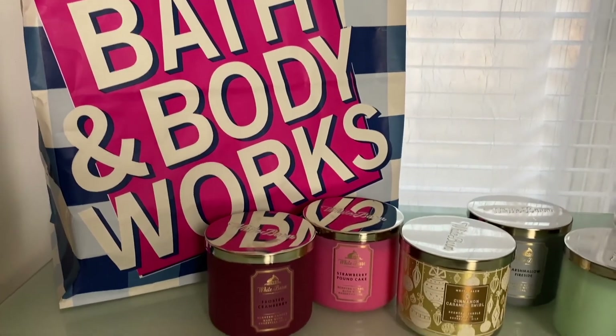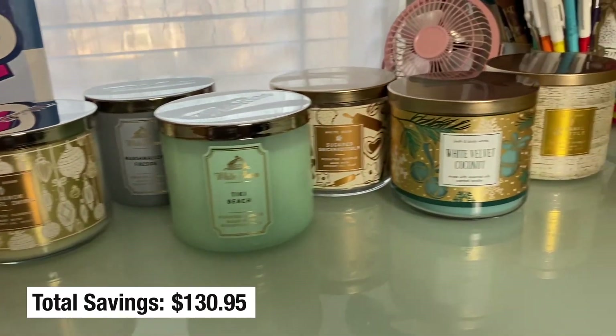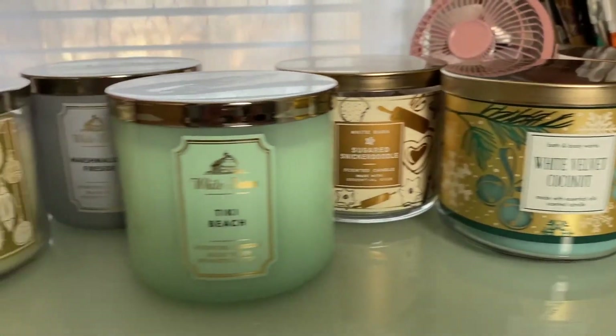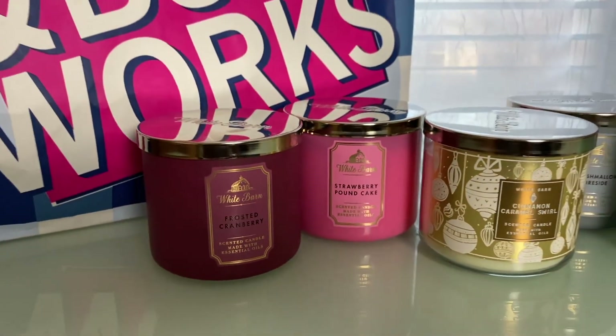That's all nine of my candles — I'm so excited about them! If you miss this sale throughout the year, they typically have smaller ones like two-for-$25 deals, and I've noticed that tends to happen around the start of every new season. I hope you guys enjoyed this candle haul. I do plan to do more home hauls like this in the future, so be sure to subscribe and hit that bell so you don't miss it. I'll see you guys in my next video — bye!